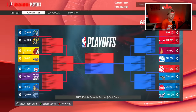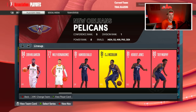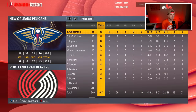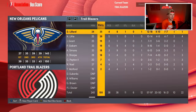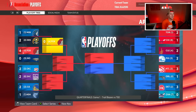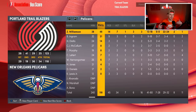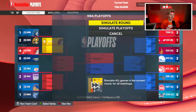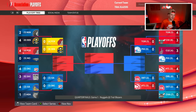Round 1 against the Pelicans — they have CJ McCollum now, so this is Dame versus CJ. Game one, we beat them pretty badly. Zion drops 39 but we still win. Game two we're up two to zero. Game three we're up three to zero — are we about to sweep the Pelicans? I don't think I've ever in my 2K career swept the Pelicans, but we do just that! On to Round 2!